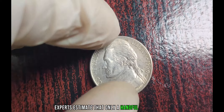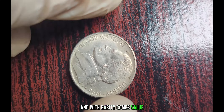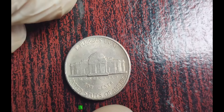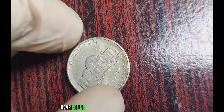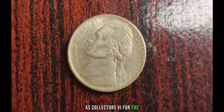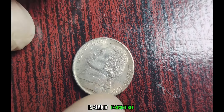Experts estimate that only a handful of these rare 1996 P Jefferson Nickels exist in the world today. And with rarity comes value. The demand among collectors for this elusive treasure has driven its price to unprecedented heights. In fact, some lucky individuals who stumbled upon this hidden gem in their loose change have found themselves millionaires overnight. At prestigious coin auctions, bidding wars erupt as collectors vie for the chance to own this coveted piece of numismatic history. The allure of owning a piece so rare, so valuable, is simply irresistible.